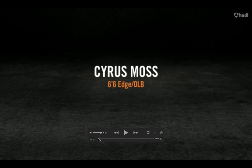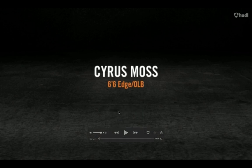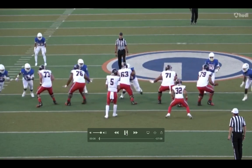He also has an offer from Southern Cal as well. We're going to get into the strengths of his game and maybe where Cyrus will even improve. He's a 6'6" edge rusher, so he's very rangy. Right now he's 220 pounds.